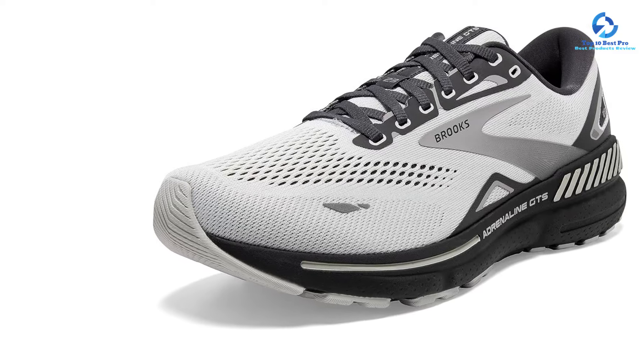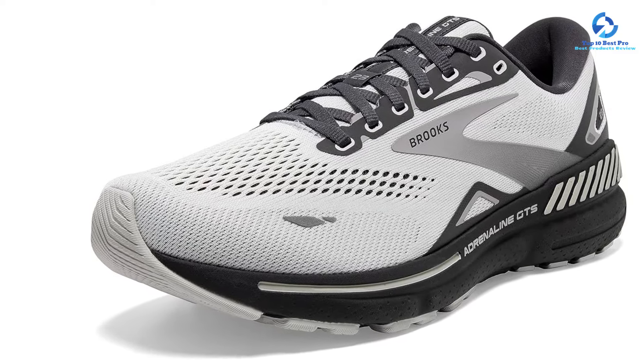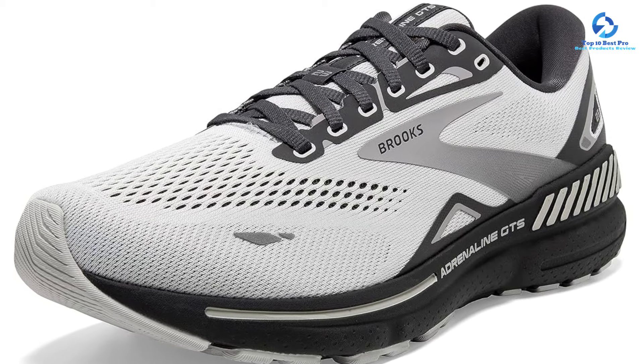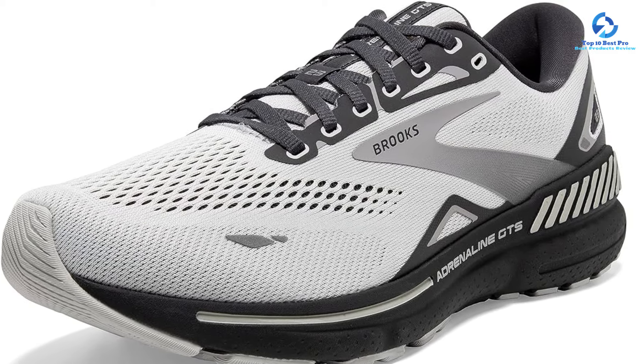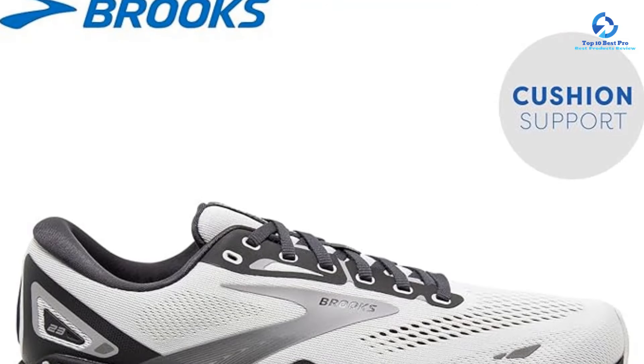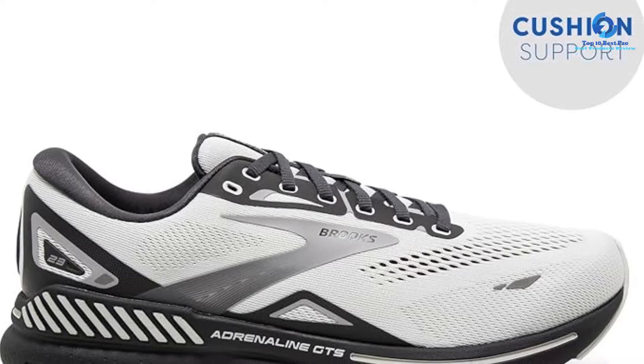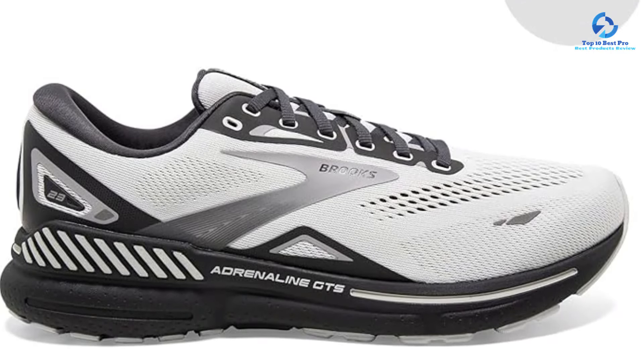When we tested the women's version, we thought it had the ideal amount of cushioning — not too soft, not too firm. As we walked, we noticed that the footbeds felt responsive and helped push us forward, while also minimizing shock during impact, effectively protecting our ankles and knees.